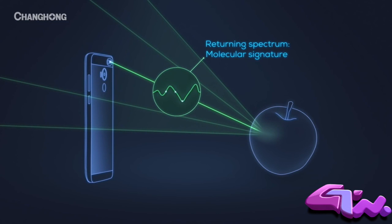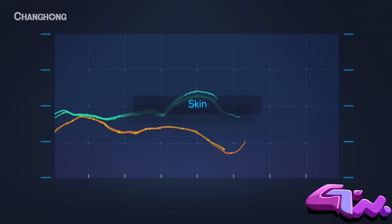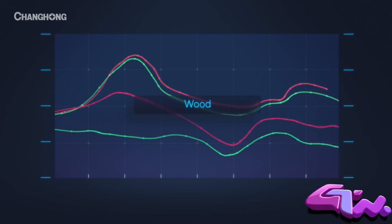It analyzes that spectrum to determine an object's chemical makeup. Every object has a unique molecular fingerprint, and the H2 is the only phone that can read it.